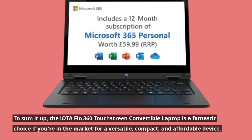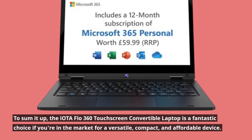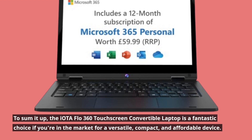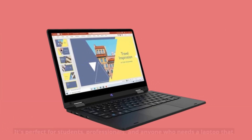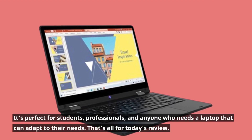To sum it up, the IOTA Flow 360 touchscreen convertible laptop is a fantastic choice if you're in the market for a versatile, compact, and affordable device. It's perfect for students, professionals, and anyone who needs a laptop that can adapt to their needs.